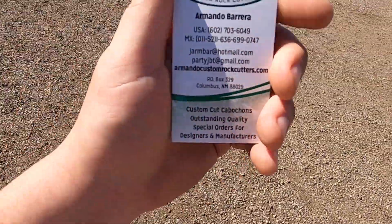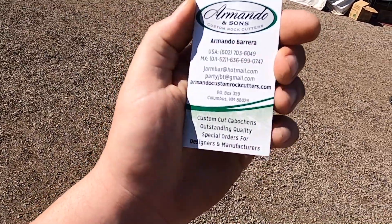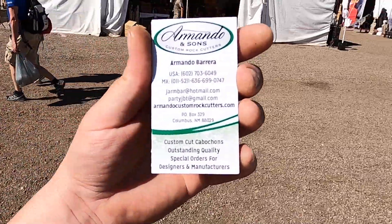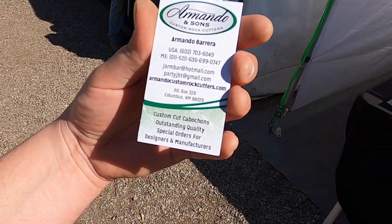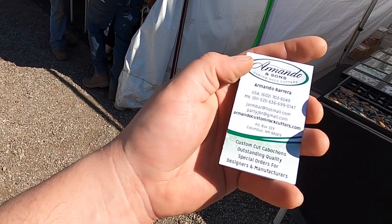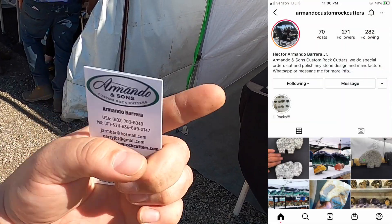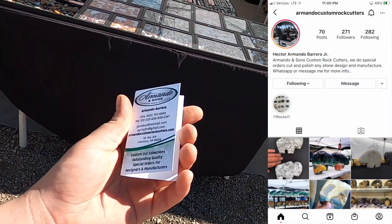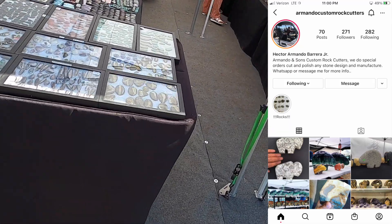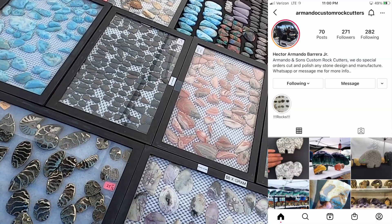One more time — Armando and Sons. There's the phone number for USA and Mexico, there's the email, and the website. I'll throw up Armando Jr.'s Instagram — he does do live shows. If you saw anything in these videos that you want to ask him about, feel free to message him on Instagram.